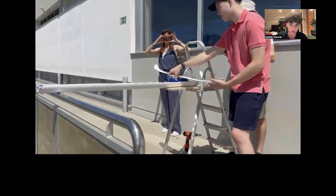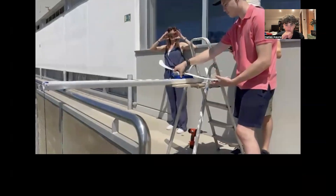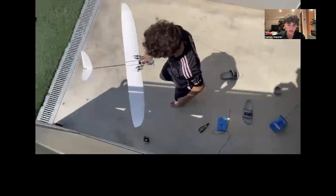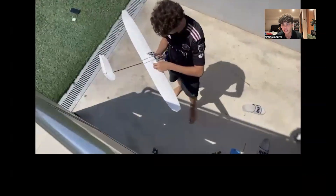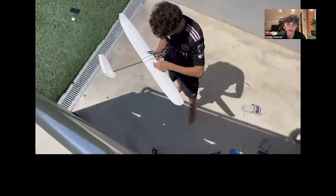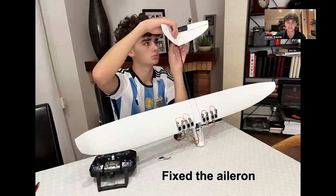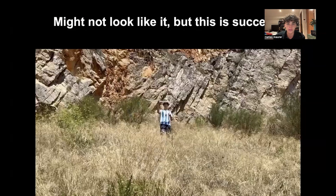That didn't go well. The launch mechanism didn't work, we had some pieces break, and we abandoned both the launching mechanism and the hard surface landing area. We fixed the aileron, added more solar cells, and lowered the weight in the front a bit.